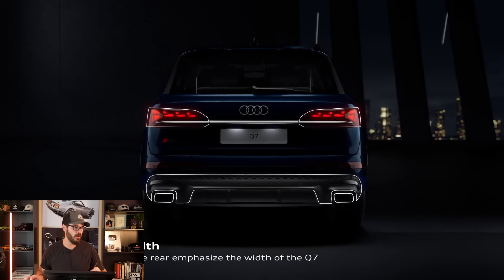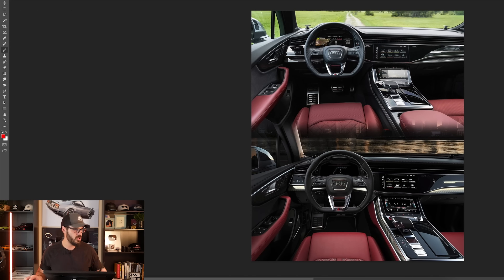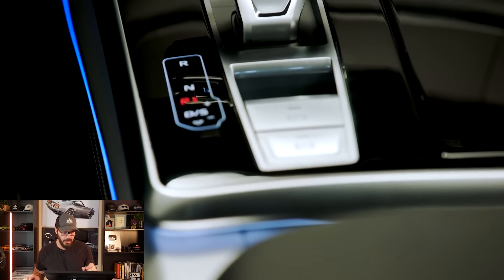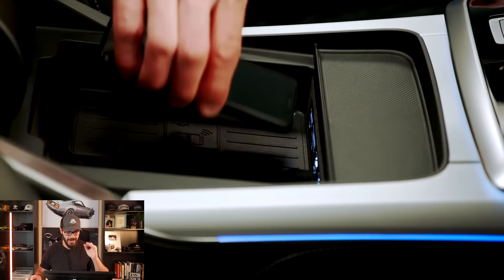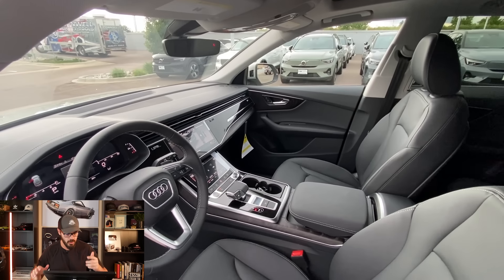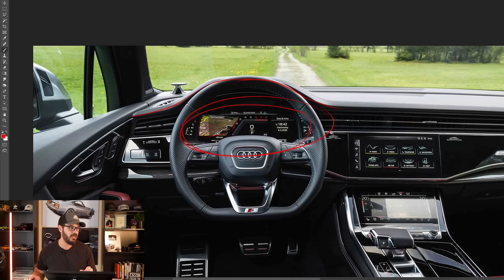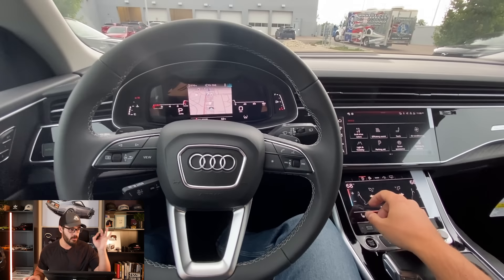Last but not least, the interior. Can you see any changes in the facelifted version? I don't see anything different in this interior. What I like — let's start with what I like about Audi interiors these days. I absolutely think this gauge cluster is one of the best in the entire car industry today. We can customize it exactly how we want — a full map, split layout, sport mode, classic mode. And in addition to that, we have this beautiful housing for it, which gives it a more classic, elegant, upscale look rather than just a big flat screen. I 100% prefer this.